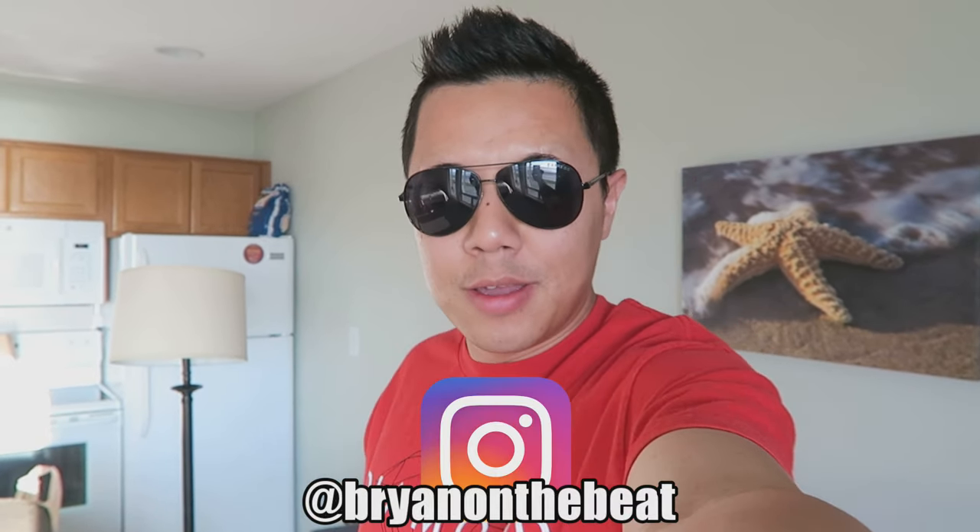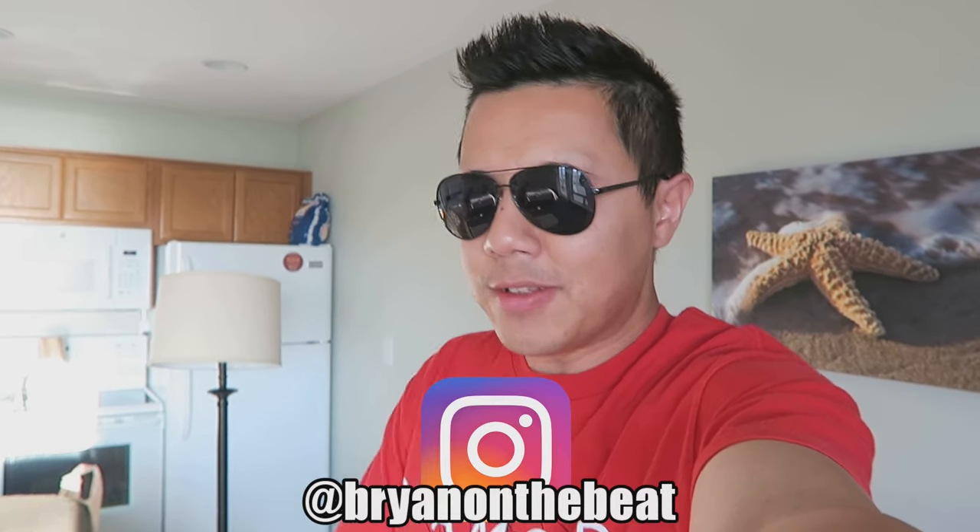What is up everybody? Welcome back. If you're new to the channel, I'm Brian on the beat. I'm here in Lincoln City, Oregon. Every time I come here, I always hit up the Lincoln City outlets to go check out Nike.